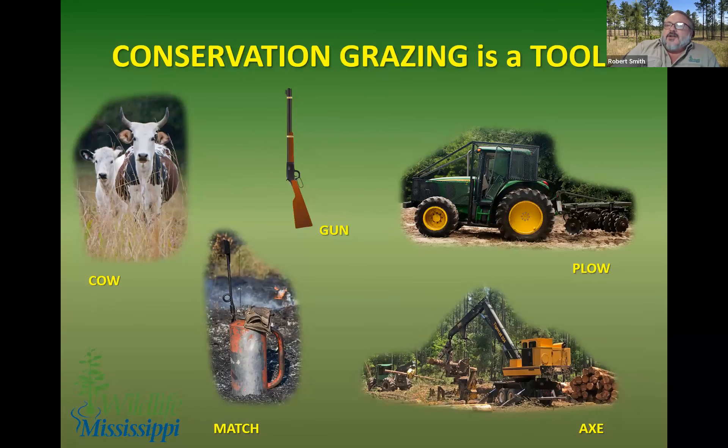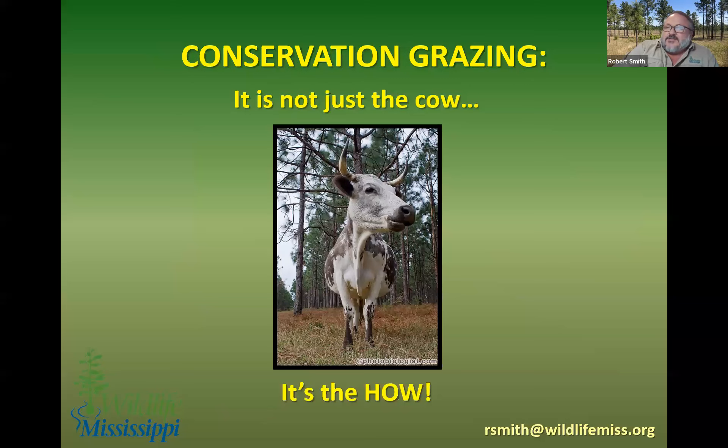Backing up to Aldo Leopold's wildlife management tools — the cow, the plow, the gun, the axe, and the match — conservation grazing isn't an end in itself. Thinking about conservation grazing not as an act in itself, but as a tool integrated with all our other tools, especially fire and timber management — when we put all three things together, that helps us reach our long-term objective. It's not just the cow, it's the how. It's not a magic beam, it's not a silver bullet. It's a rotational, long-term piece of the puzzle, applied in a certain way, and it can be complex.